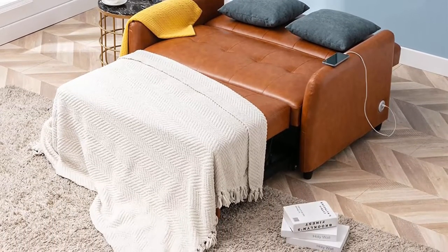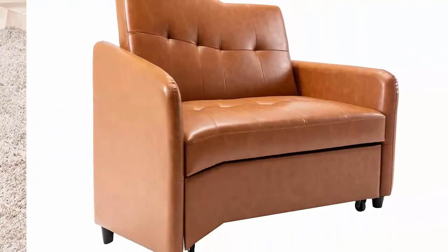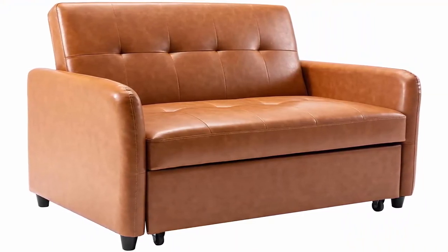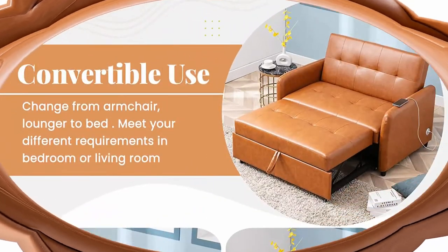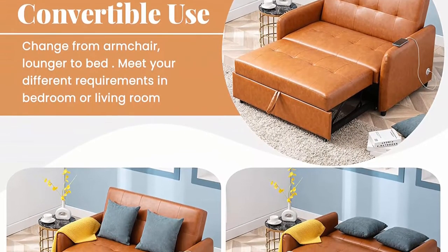About this item. Convertible Design with Dual USB Ports: This versatile sofa chair bed can be easily and quickly converted into an armchair, a guest bed, as well as a recliner, to meet your various needs and no longer worry about unexpected guests. 2 USB ports on the left armrest can charge your USB devices.